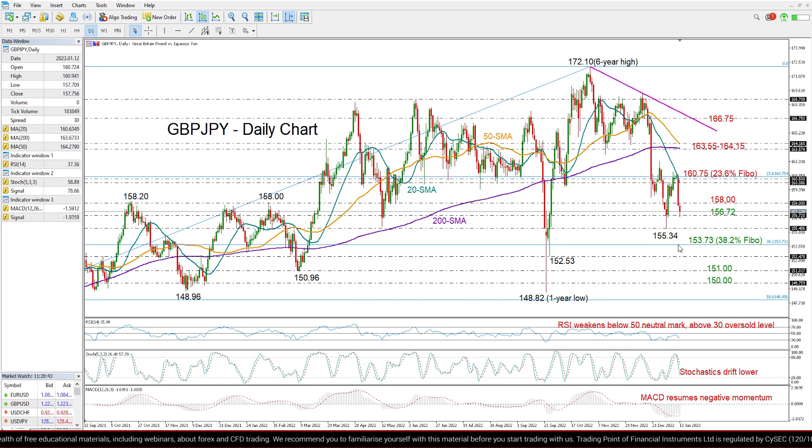If the sell-off continues below that, we may see some consolidation around the 152.53 low from the end of September, and then probably more downside pressures could bring the 151 and 150 psychological levels back into view.